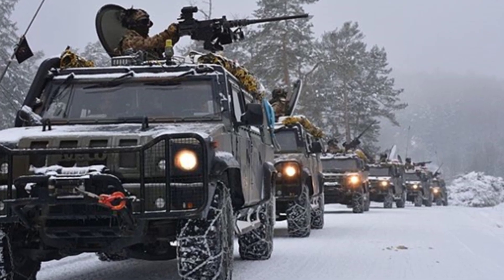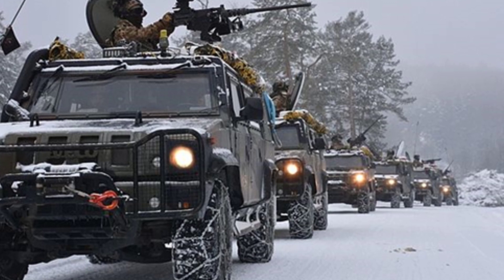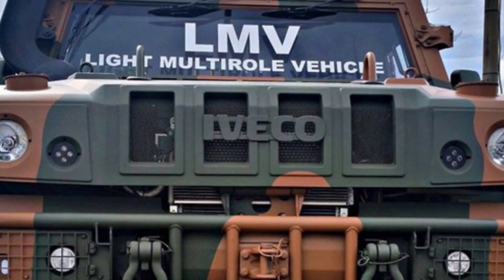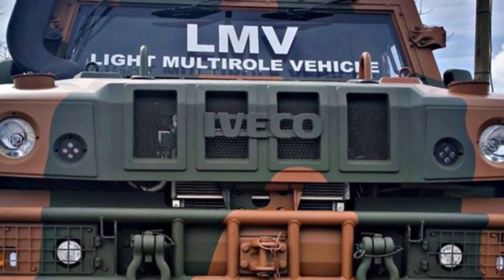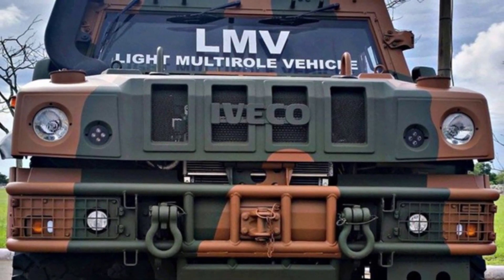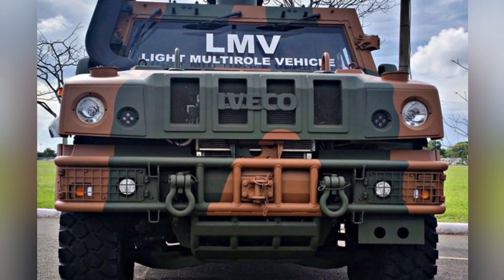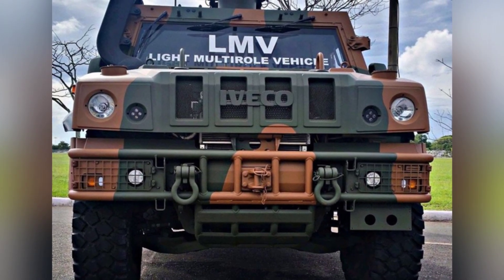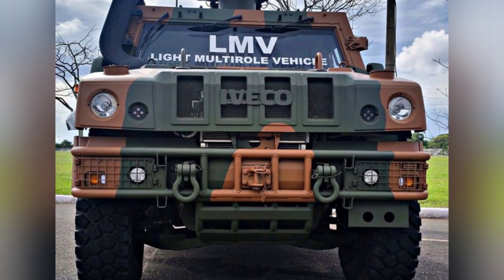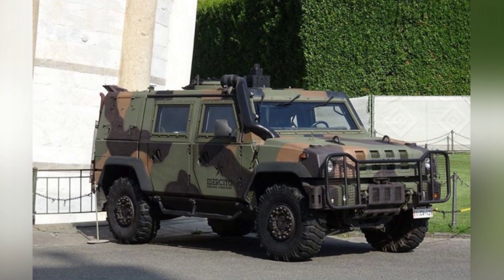The Iveco LMV, developed by Iveco around 2000, was tested, put into production, and entered service in the early 21st century. Like the military Humvee, it is a light, multi-purpose vehicle, and a civilian version has also been developed. Although the vehicle is not as well known, its export has been very successful, with the vehicle being used by the armies of more than a dozen countries.